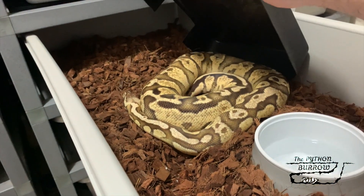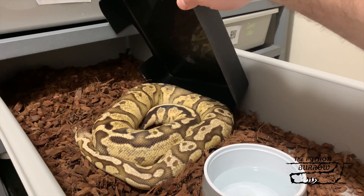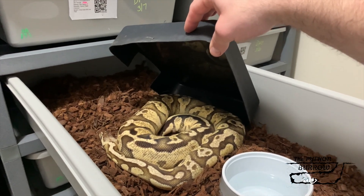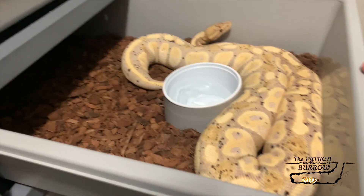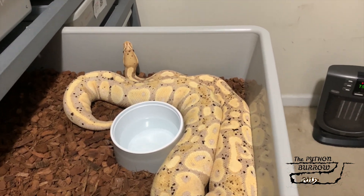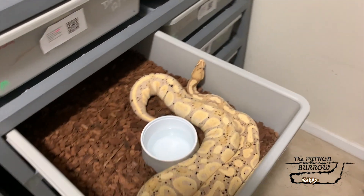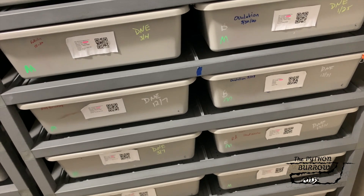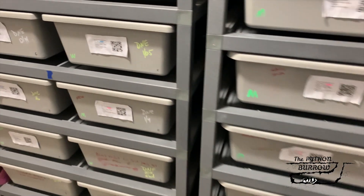Been pairing this girl right here — she's a Pastel Yellow Belly I got from John over at 808. Beautiful girl. Been pairing her to my Pinstripe Het Desert Ghost, so hopefully we get some Lemon Blast Yellow Bellies Het Desert Ghost. And then this girl is just a Coral Glow female — I'm pairing her back to a Coral Glow Black Pastel to hit some Super Coral Glow Black Pastels. Got a lot going on, working everything, trying to get my recessive collection going very fast, trying to get as many visual females as I can.